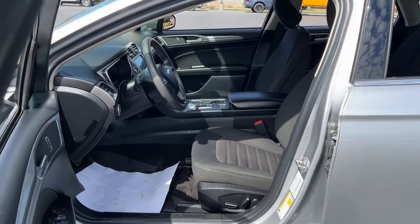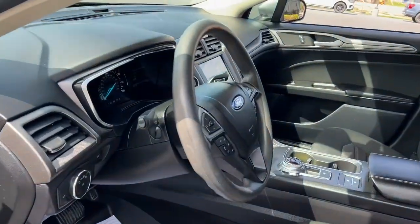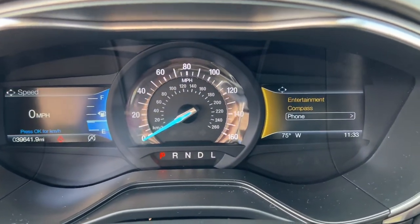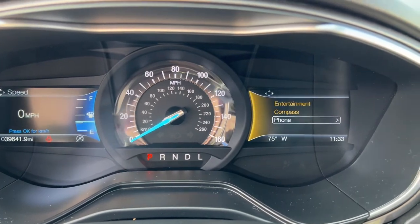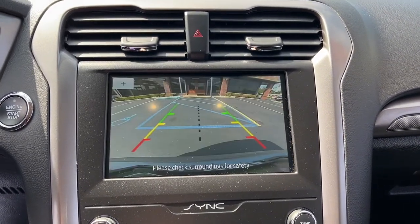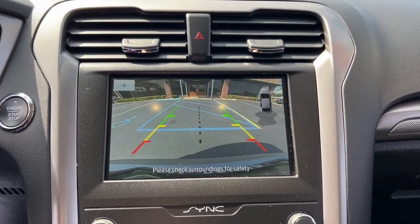These are just some of the great options this vehicle comes with: keyless entry, satellite radio, lane keeping assist, remote engine start, keyless start, backup camera, aluminum wheels, steering wheel audio controls, blind spot monitor, and power driver's seat.